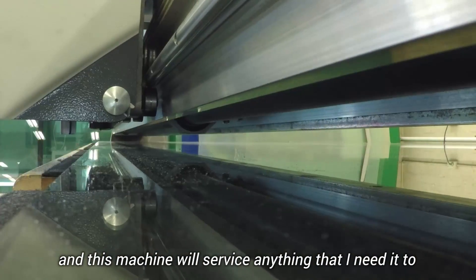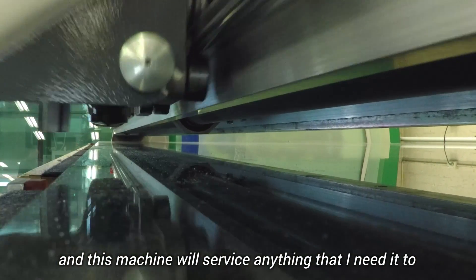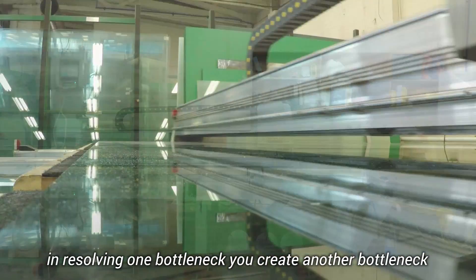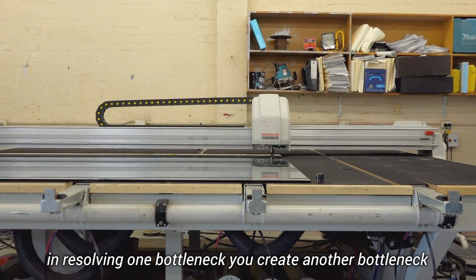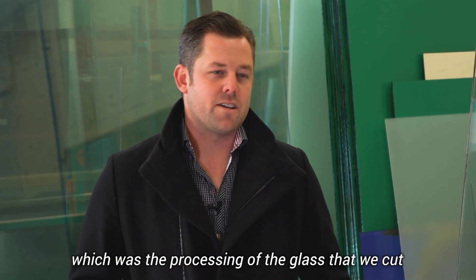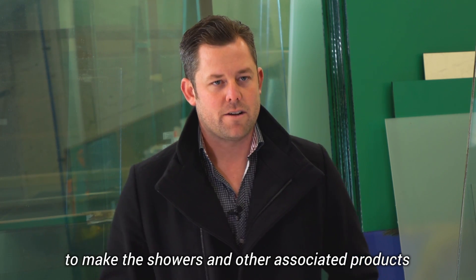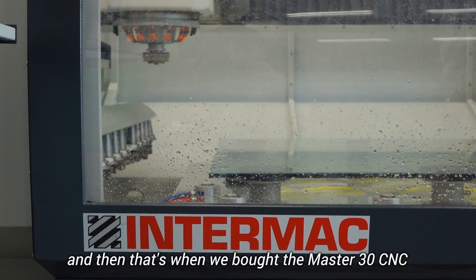That was what the first machine did. But in resolving one bottleneck, you create another bottleneck — which was then the processing of the glass that we cut to make the showers and other associated products. And that's when we bought the Master 30 CNC.